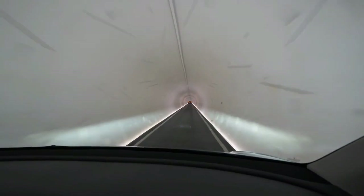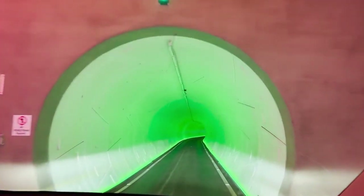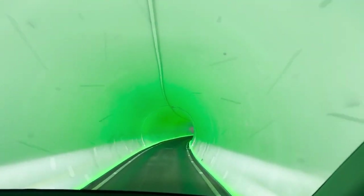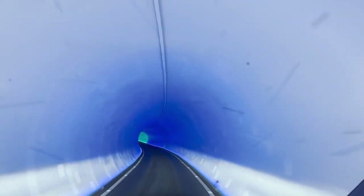Flexibility and scalability are key benefits of the smaller tunnel design. These tunnels can be more easily routed around existing infrastructure, and their modular nature allows for the creation of extensive underground networks. This means cities can expand their transport systems incrementally, as needed, without massive infrastructure overhauls. For example, a city might start with a single tunnel connecting two key points, then gradually expand the network to include more routes and connections, adapting to the city's growing transportation needs.